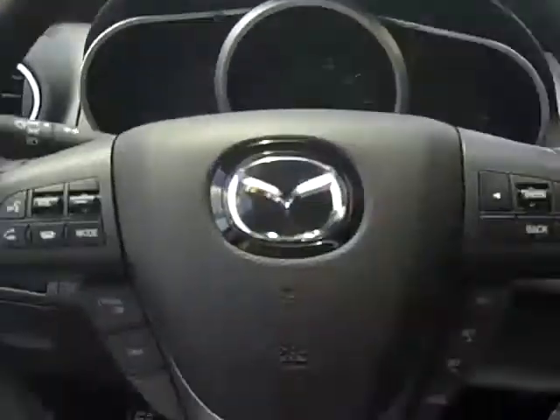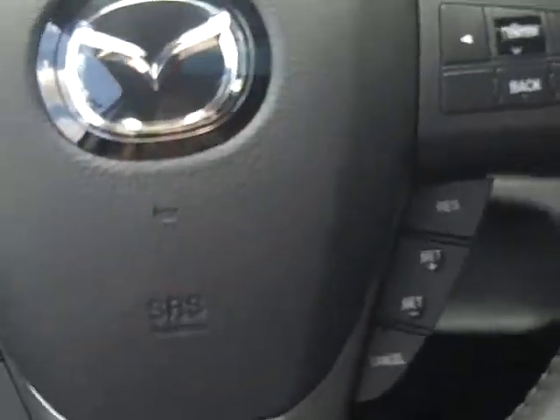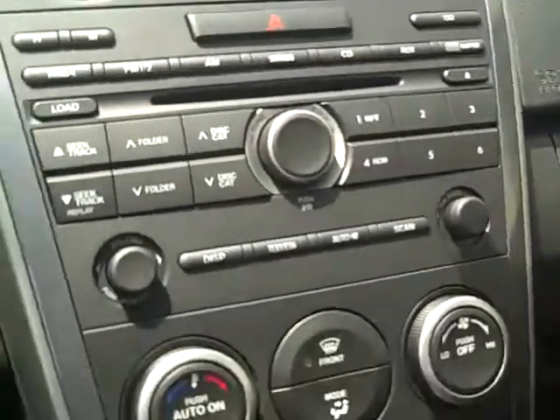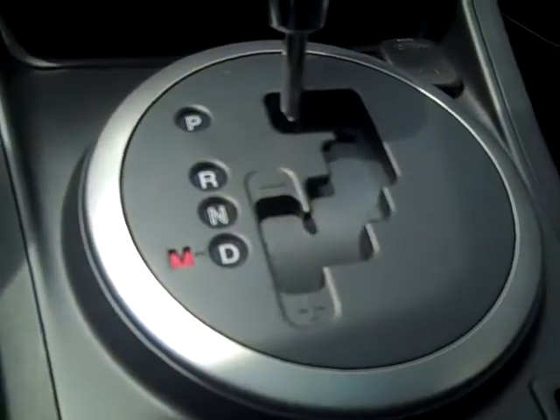This one features the sunroof on the top here. Power window door locks. On your steering wheel you have your Bluetooth for hands-free phone calling, and a leather-wrapped steering wheel. Nice sport console there. This is AM FM CD stereo. You also have heated seats on the front. Now this is an automatic, but you also can shift it as a manual.